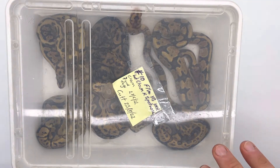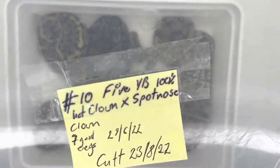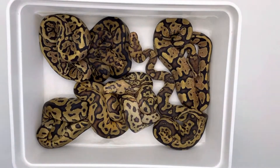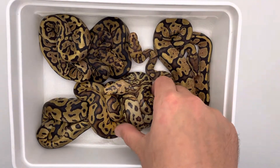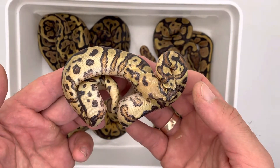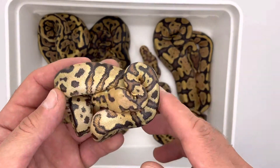Nearly all shed — only one didn't shed, my holdback. She's still not fully skinned; she's a fire yellow belly spot nose clown.